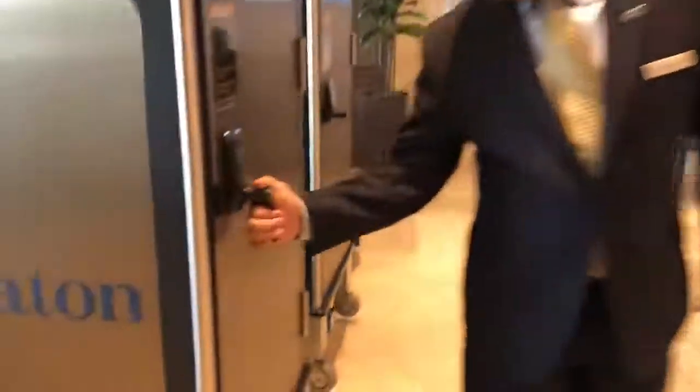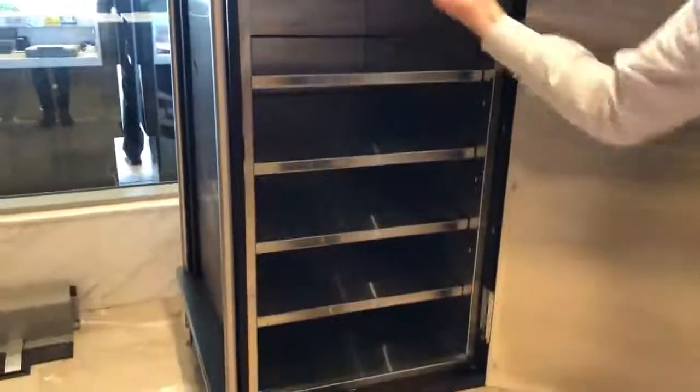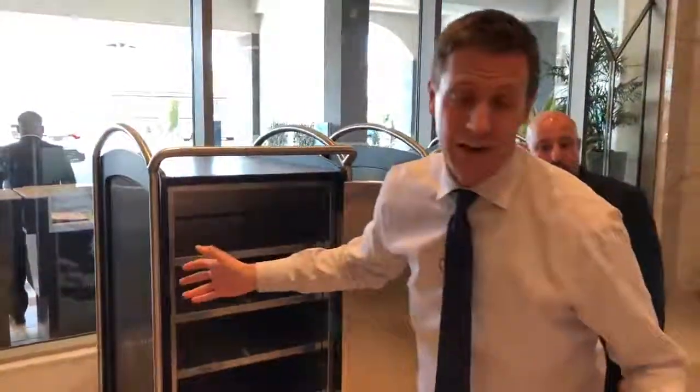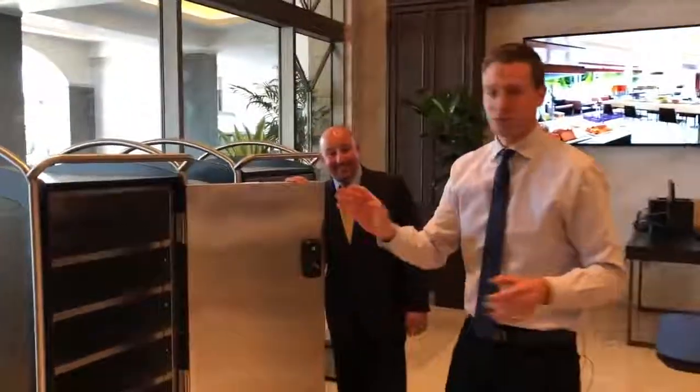Normally you'd have someone come to your room and bring you the food. Well, this one — watch this — inside you've got spaces for your food, and you just pull your food out when it calls your room. When it gets there, pull your food out, bring it into your room. You can leave a tip inside if you want — I don't know, maybe the robot will take it. And then you close it up and it will be on its merry way.